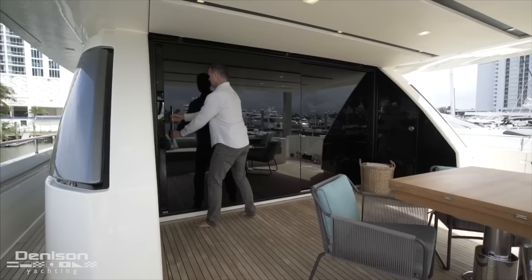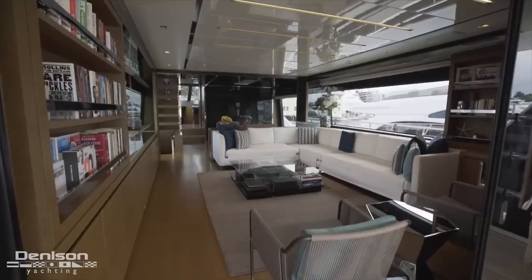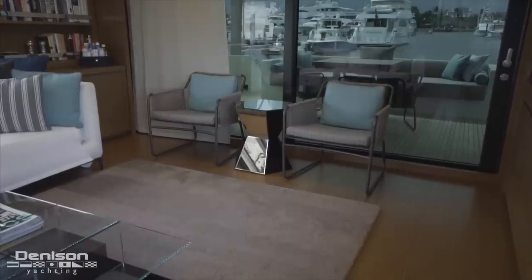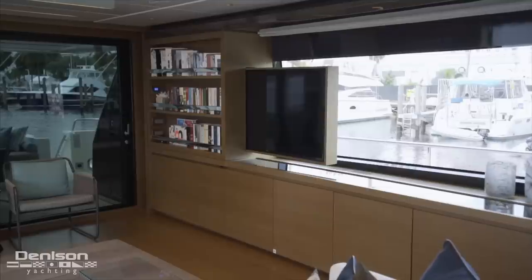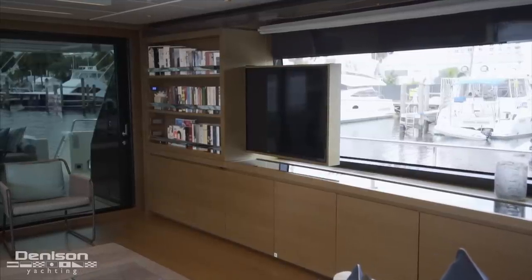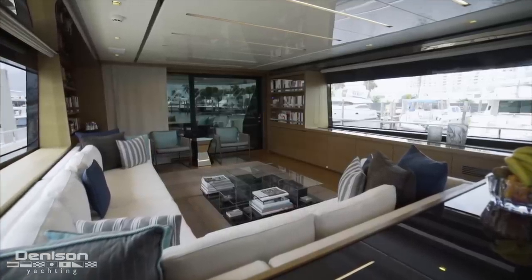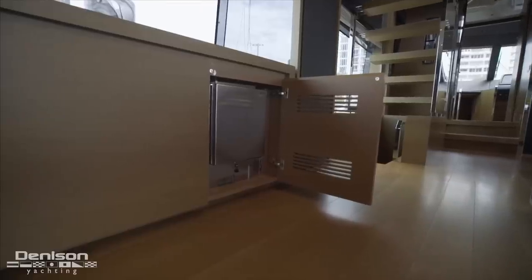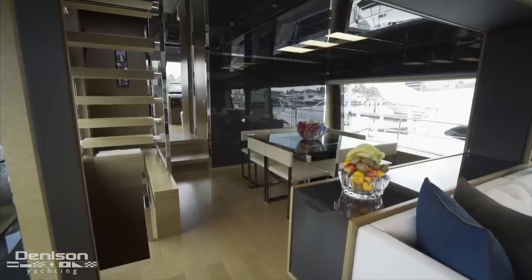Leaving the bow, our next stop is the main salon, accessible from the aft deck through a glass sliding door. Entering the salon to starboard, you have a built-in L-shaped settee complemented by two smaller chairs. Opposite the settee, you have a 55-inch TV that slides out from behind the bookcase — a really innovative design. I love the combination of satin-finished woods, white couch, and pops of color from the accent pillows, chair, and ottoman. There's also a hidden refrigerator, wine cooler, and ice maker. Forward of your settee is your formal dining area that comfortably seats eight guests with a view to boot.